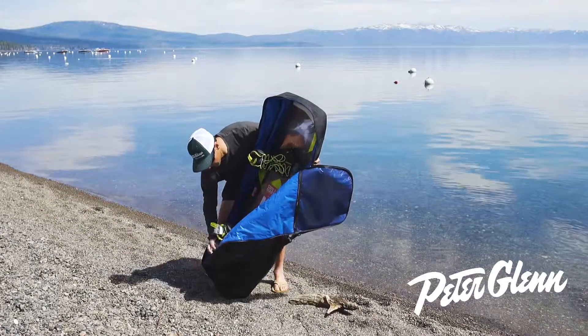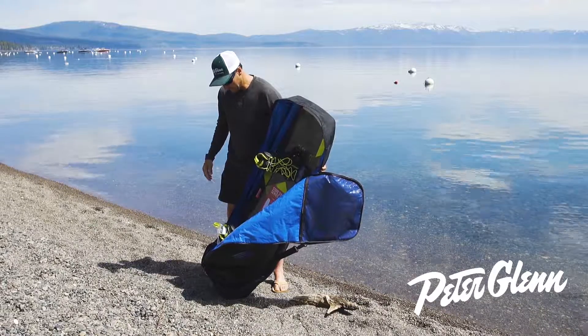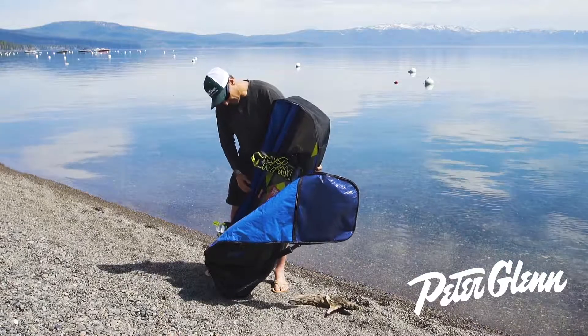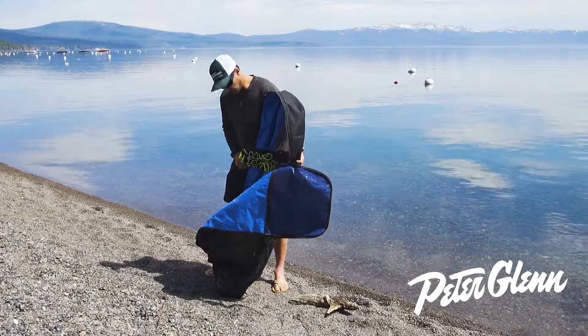Down here you've got another pocket that's a little bulkier and also somewhat waterproof — it'll protect it from anything wet that's in the bag. This bag will hold up to about a 145, which is what this board is, and you can sneak by with a little longer if you wanted to. A killer board bag.